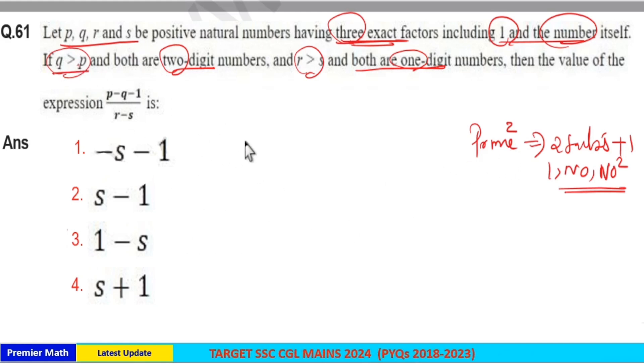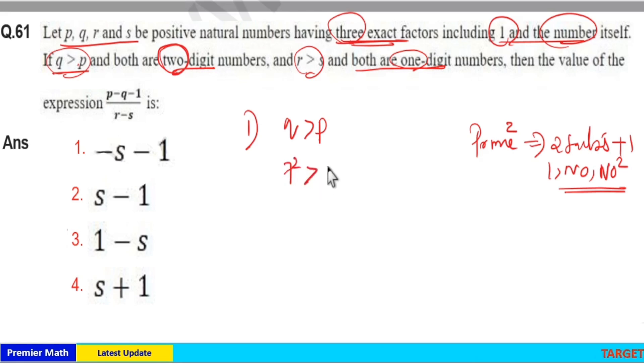There are two conditions. The first condition is Q greater than P, and both Q and P are two-digit numbers. Only two squares of primes are two-digit numbers: 5² and 7². Since 7² is greater than 5², we have 49 greater than 25.